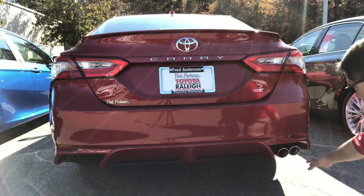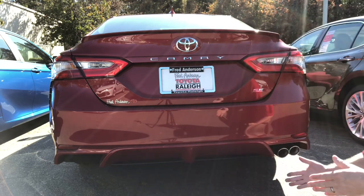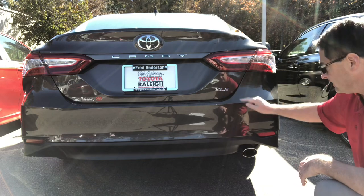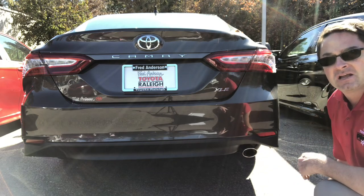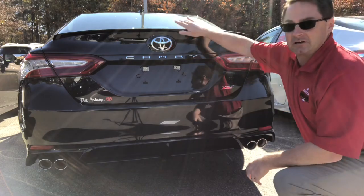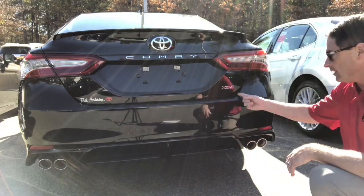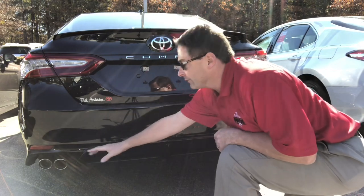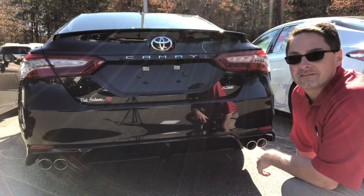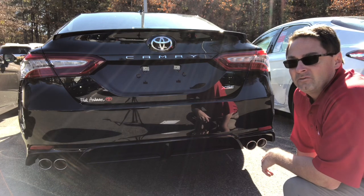The SE has single exhaust with dual chrome tips and vortex accents — same on the XSE. The XLE is different from the base models because it has LED tail lights standard, single exhaust with a chrome finisher tip. The XSE is kind of a hybrid: it has a color-keyed rear spoiler, LED tail lights standard, vortex accents, and dual exhaust with quad chrome tips.